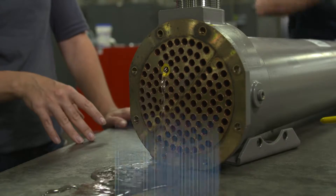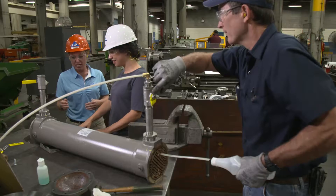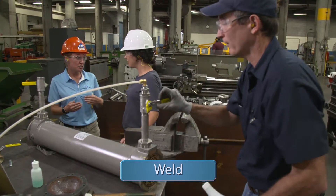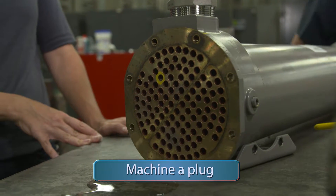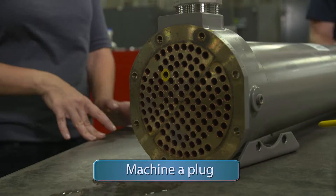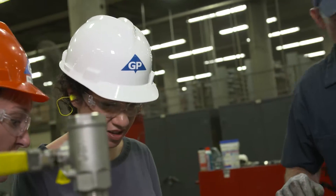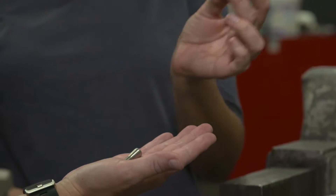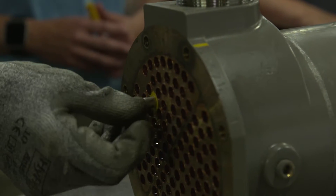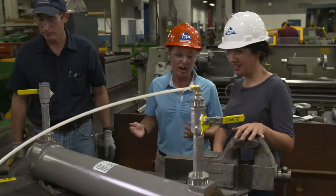In engineering, we look for the best possible solution among many options. A couple of options here: we can drill the tube out and weld a plug over the tube sheet — though that might damage other tubes — or we can machine a tapered plug to put in each end of the tube. Penny, our NDE technician, has had the machinist machine these tapered plugs. They're tapered because you want a tight fit without deforming the tube — you just tap it in with a small hammer. We now have a repaired heat exchanger.